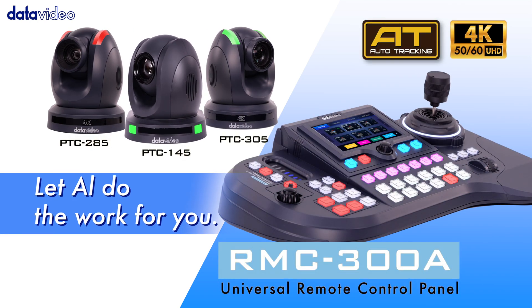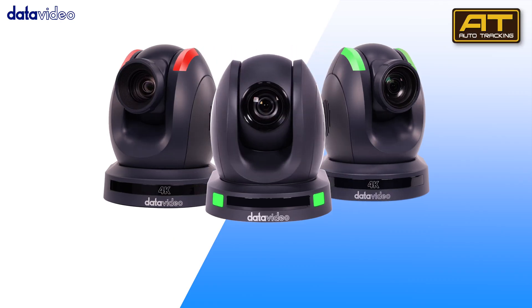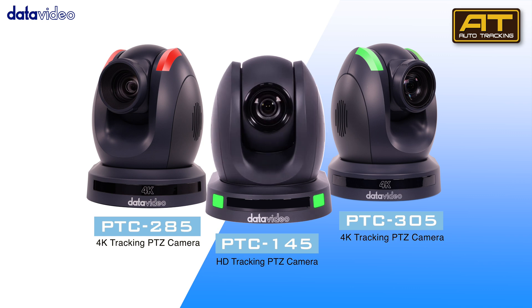Enhance your control with the RMC-300A firmware upgrade. It now includes a firmware upgrade simplifying your control over data and videos, with auto-tracking PTZ cameras.